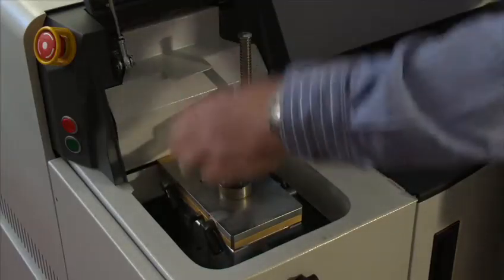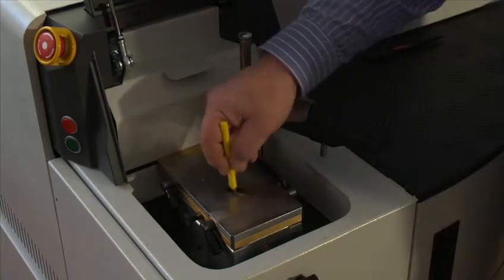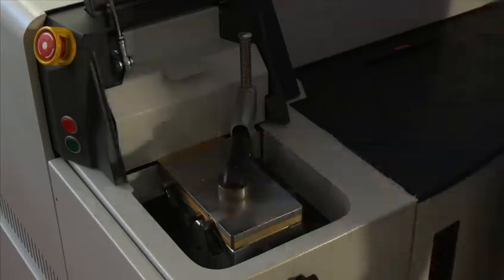And how about the use of the instrument — have you found it easy to use? It can't be simpler. You just open the lid, take off the holder, clean the electrode, change the sample, put the holder back, and close the lid — and it starts automatically.